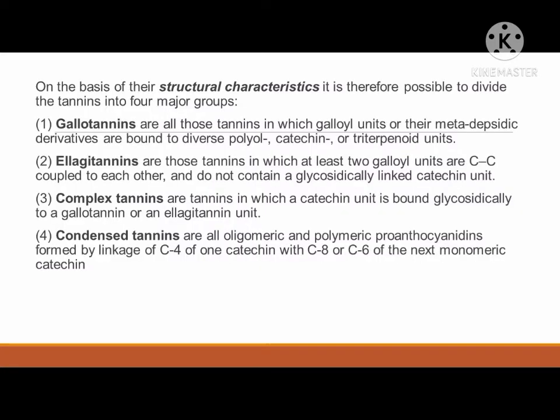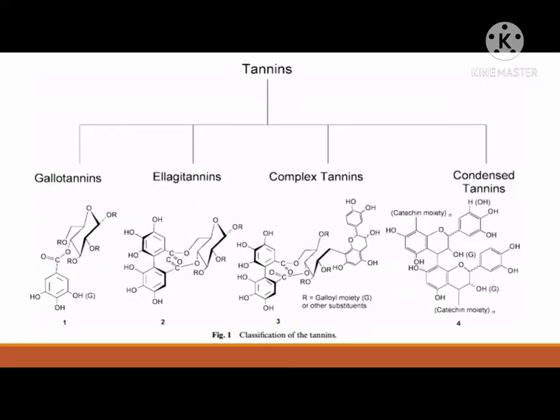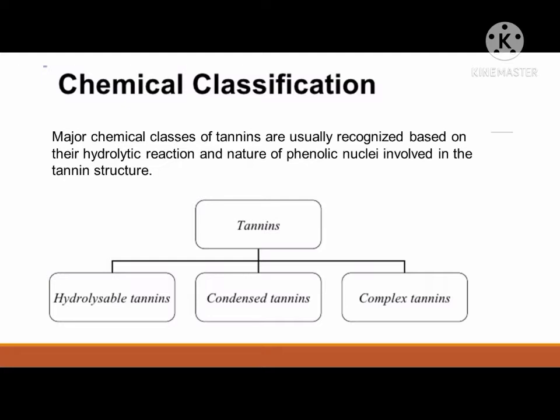Based on structural characteristics, tannins can be divided into four major groups. First are gallatinins, which are tannins whose galloyl units or their metadepsidic derivatives are bound to diverse polyol, catechin, or triterpenoid units. Another type are ellagotannins, which are tannins having at least two galloyl units coupled to each other and do not contain a glycosidically linked catechin unit. Next are complex tannins, whose catechin unit is bound glycosidically to a gallatinin or ellagotannin unit. Lastly, condensed tannins have oligomeric and polymeric proanthocyanidins formed by linkage of one catechin with another monomeric catechin.